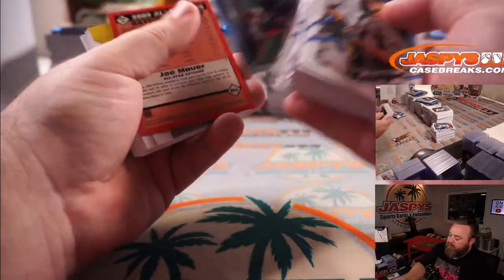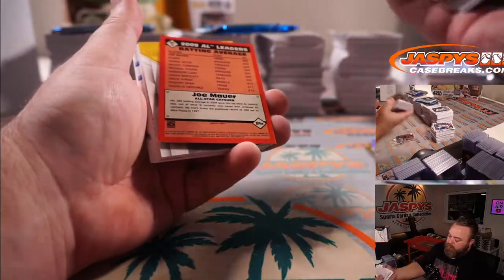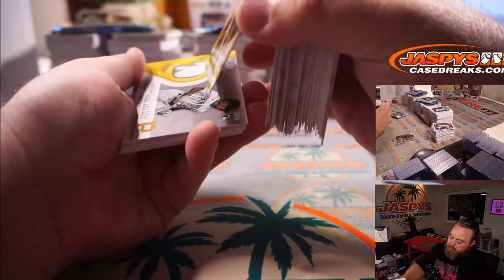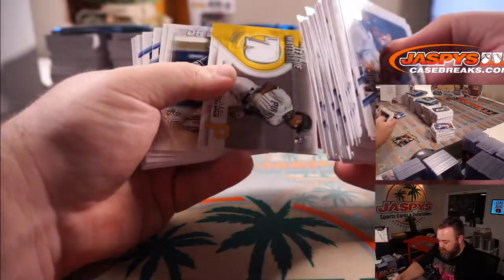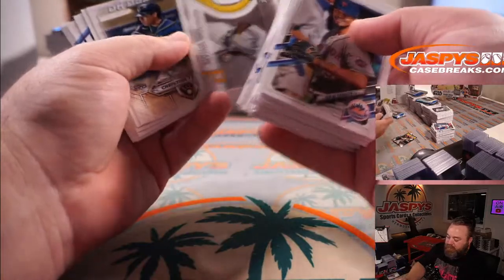Alex Kirilloff Rookie Silver Foil. Joe Mauer Blue Border for the Twins. Kebryan Hayes Rookie Relic for the Pirates.